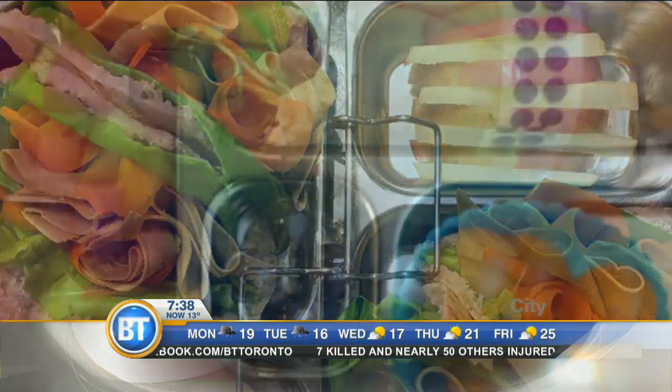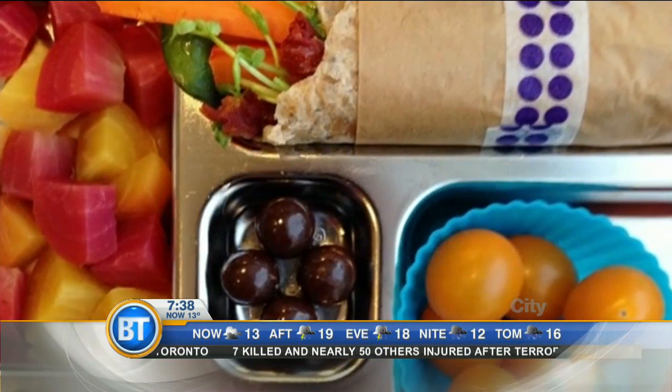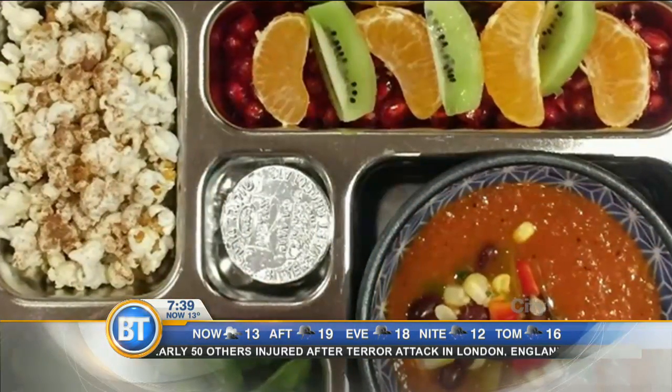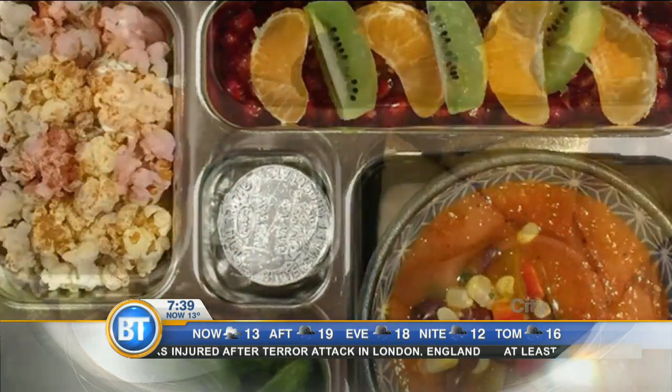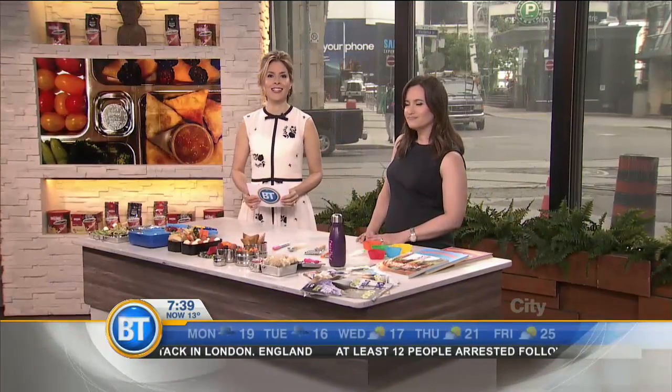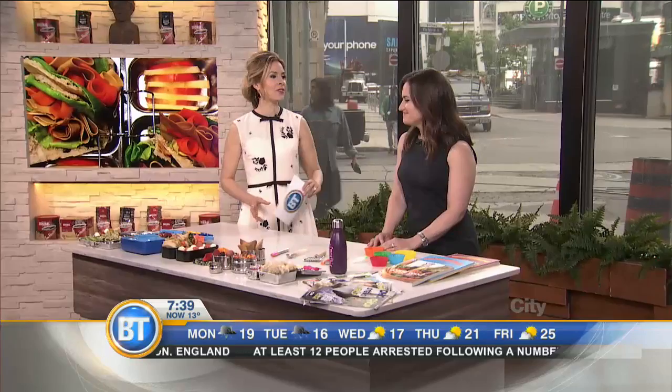It all started with a simple post of her kids' lunches on Instagram, leading to winning a contest where she got to spend four days in London cooking with the one and only Jamie Oliver. Joining us today to share tips and tricks on creating recipes filled with healthy, nutritious, and delicious lunchbox ideas is supermom Aviva Wittenberg.